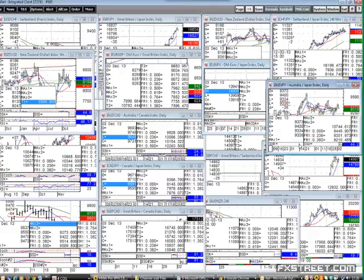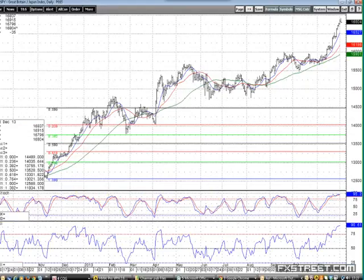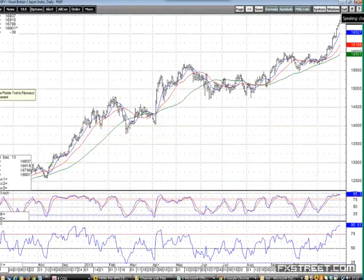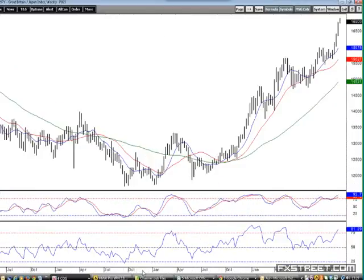I looked at sterling yen — that's how often I look at it. But if I do that on a weekly basis, it has absolutely no relation whatsoever to the yen chart at all. So we'll move swiftly on from that one, because that's not worth trading.